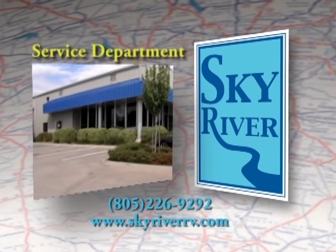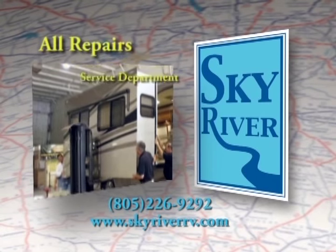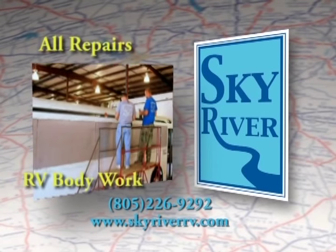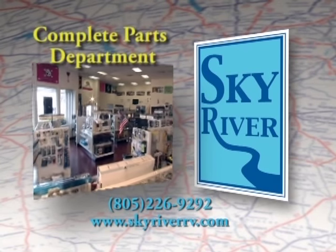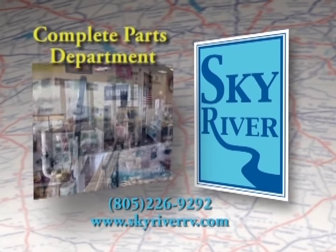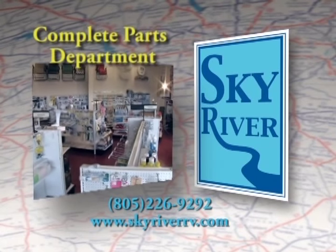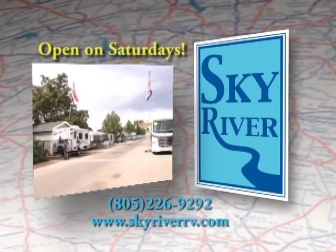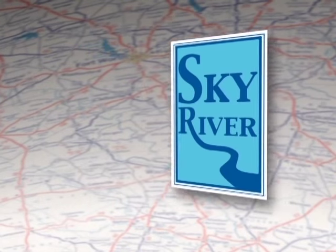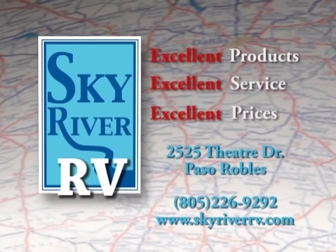Sky River RV's Service Department handles complete hitch work and RV repairs of all kinds, and we even perform RV body work. Need a special part? Try us first — we have a complete RV parts department. You can browse our showroom and see the latest and greatest in RV equipment. We offer propane and propane accessories, and we're open on Saturdays for your parts needs. Sky River RV: excellent products, excellent service, excellent prices.